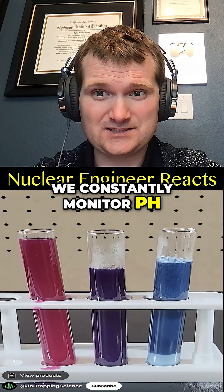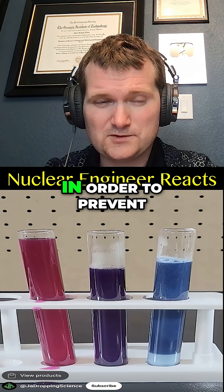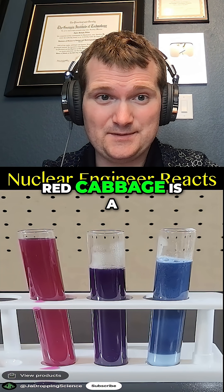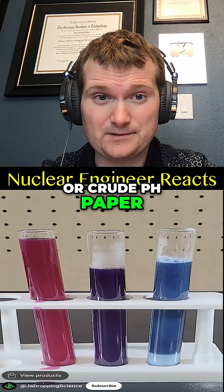In nuclear power, we constantly monitor pH in both primary and secondary loops, keeping it in strict ranges in order to prevent corrosion and limit radiolysis. So yeah, red cabbage is a bio-colorimetric detector — or crude pH paper — in a cup.